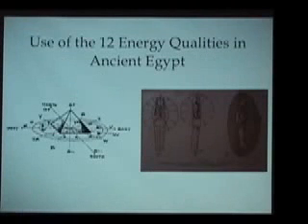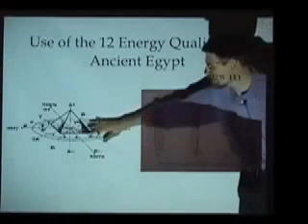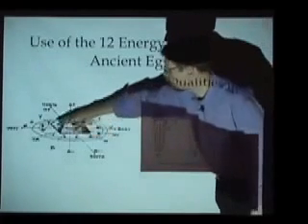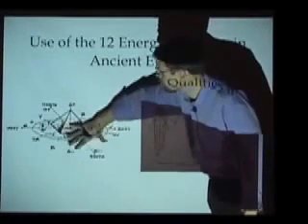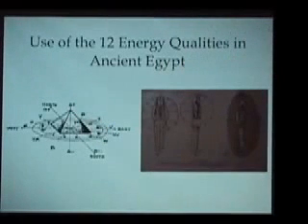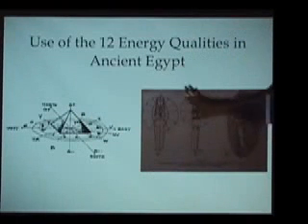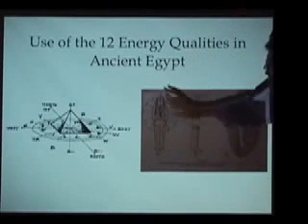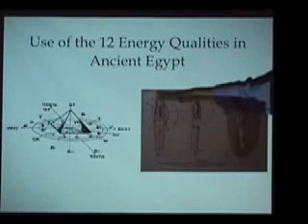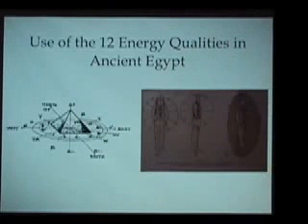Here are a couple of illustrations from the French text. They could take a look at something like a pyramid on a particular part of the planet and see how the 12 energies propagated in multiple spectrums around that object. Or they could examine the form of a sarcophagus from ancient Egypt and find how on all three axes — front to back, side to side, top to bottom — these 12 energies occurred in a particular spectrum.